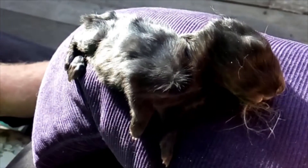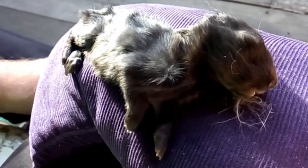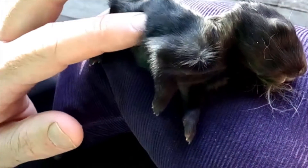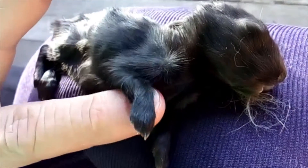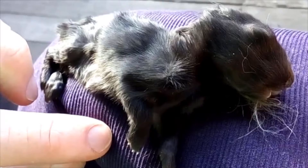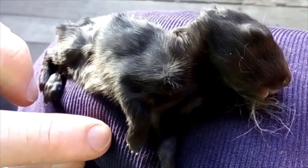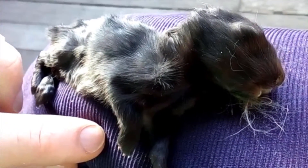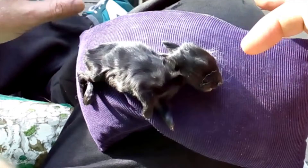I'm not sure if it's still alive. It doesn't seem to be breathing. Well, this little guy has died.